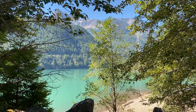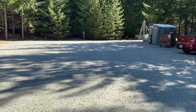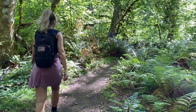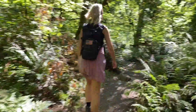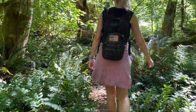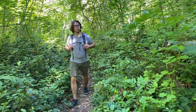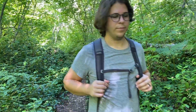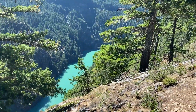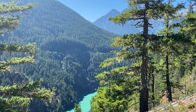Our next stop was Diablo Lake Trail — this is from the parking lot at the very bottom. This hike was a little bit longer but it had more of a steady, steep, constant climb up that was a little more difficult for us. It was our second hike of the day, but it's a beautiful hike and I highly recommend it. At the end of this trail is a dam that overlooks what creates Diablo Lake, but we didn't quite make it that far. The scenery we reached was beautiful enough, so we stayed for a little bit and then headed back down.